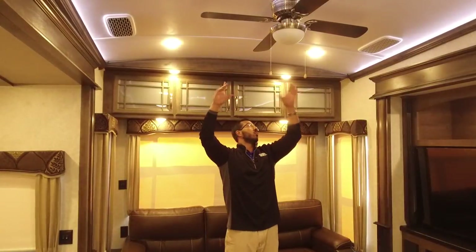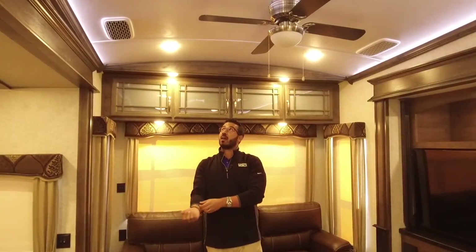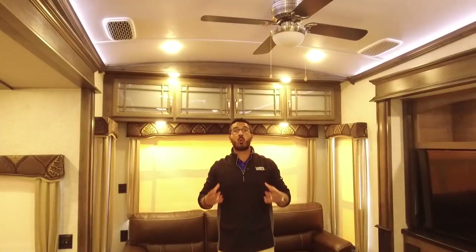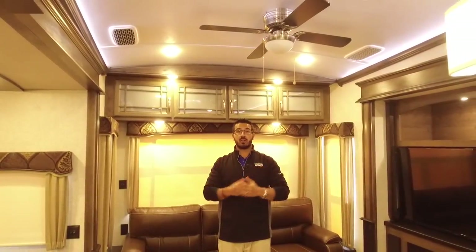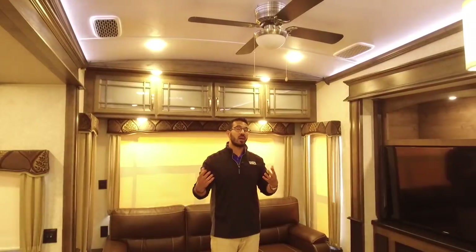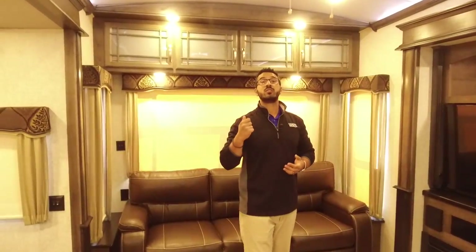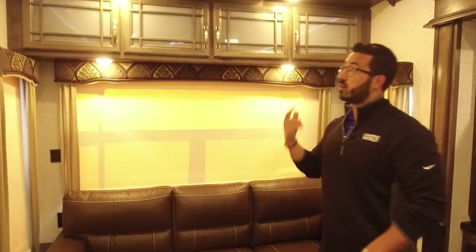Instead of having a big white box, you have the air intakes right here on the side — that represents this has a quiet cool AC. One of the great changes Montana made is that not only do you have one in here, you have one in the bedroom as well. The quiet cool is about 30 to 35 percent quieter than your standard AC, which is a huge deal when you're back here trying to watch TV or have a conversation — you're not going to have to yell at each other.